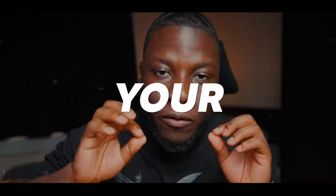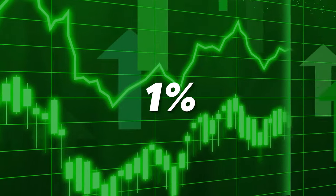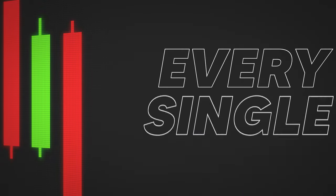As a trader, the more capital you have, the more money you can make while keeping your risk exactly the same. This means you are able to make more money just by increasing your capital and still risking 1% or 0.5% every single trade.